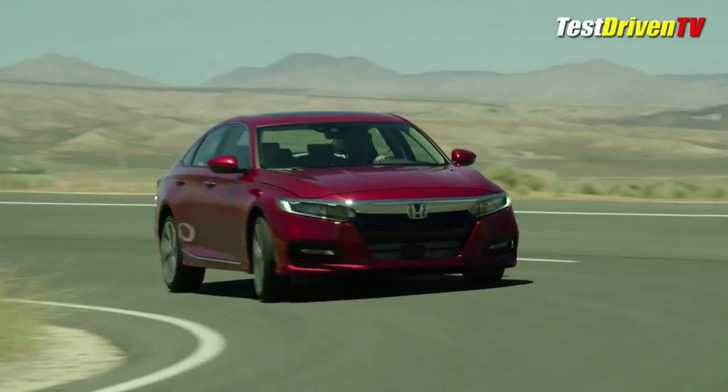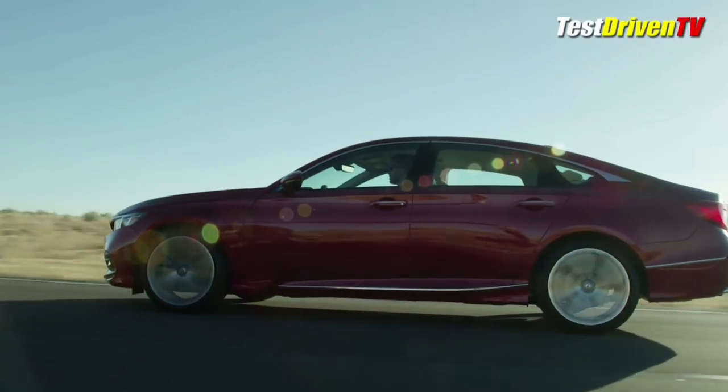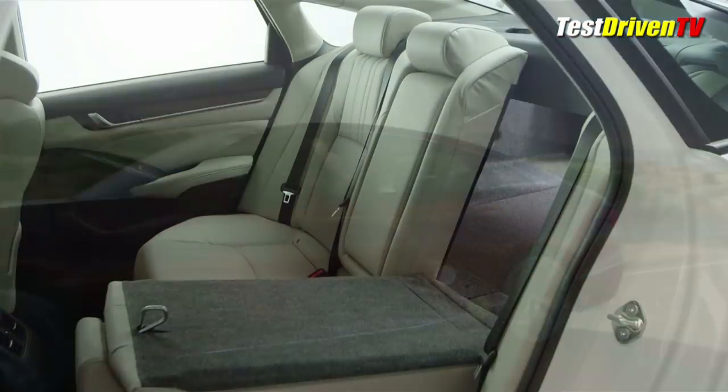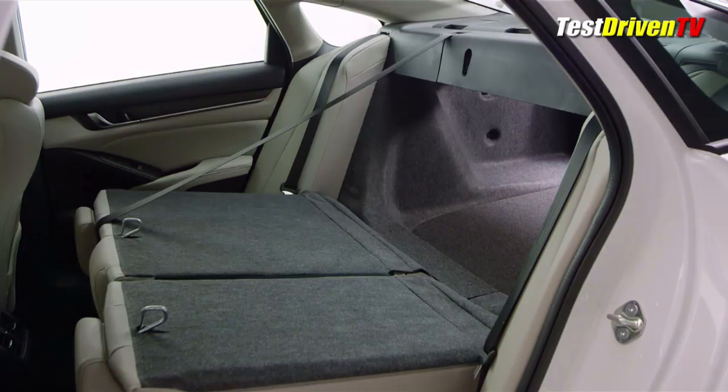But if fuel economy is really your hot button, then the new 2-motor hybrid system will be available too. The new hybrid powertrain features a 2-liter Atkinson cycle 4-cylinder engine and a new 2-motor hybrid drive system designed and developed by Honda. The hybrid battery now fits under the rear floor, so trunk space and rear seat fold-down capability isn't impacted.